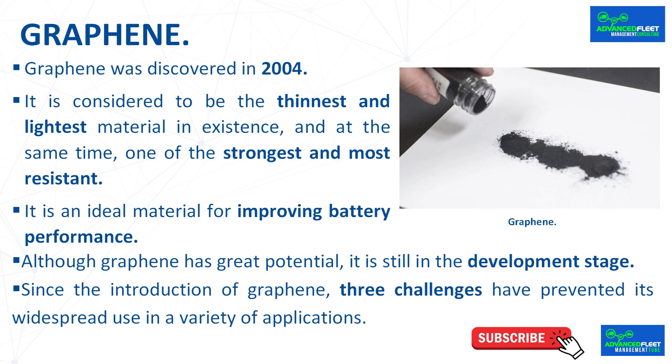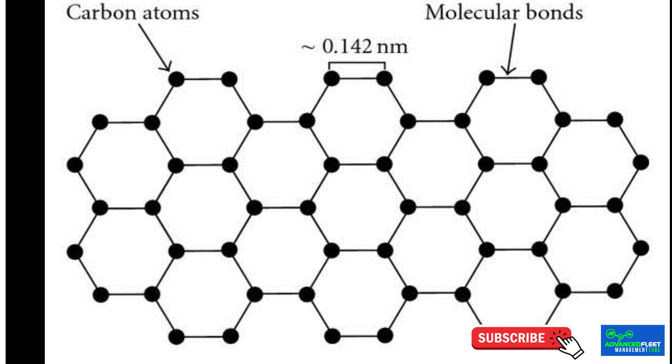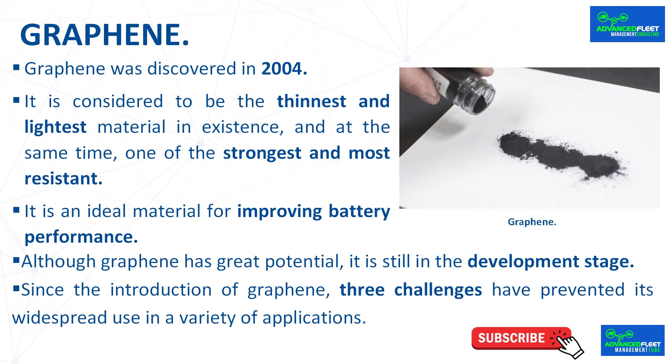Graphene was discovered in 2004. It is an allotropic form of carbon, like diamond or graphite, but with unique and extraordinary properties due to its extremely thin structure. It is a material composed of a single layer of carbon atoms arranged in a two-dimensional hexagonal structure. It is considered to be the thinnest and lightest material in existence and at the same time one of the strongest and most resistant.